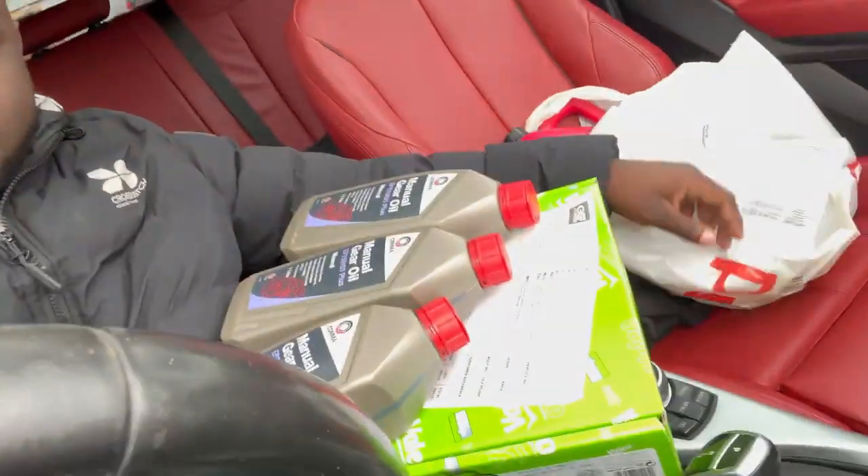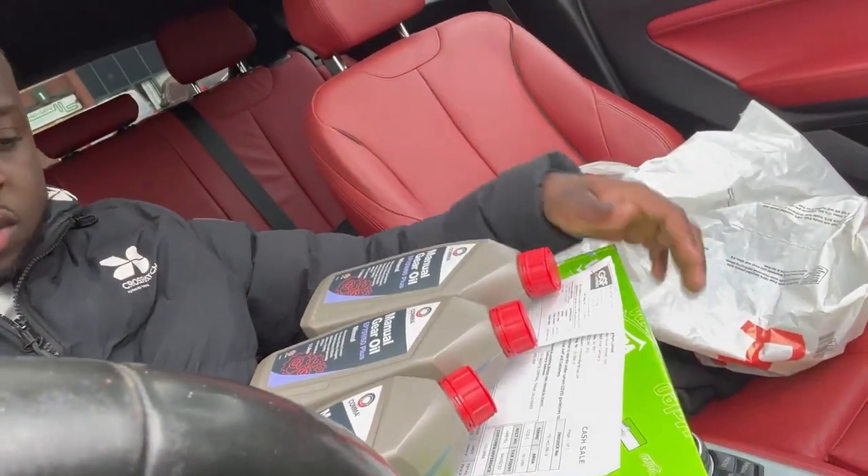Just got the clutch and three one-litre gearbox oil. Taking an L, but it is what it is. I doubt I'll even be able to sell that car for whatever I'm spending on it.